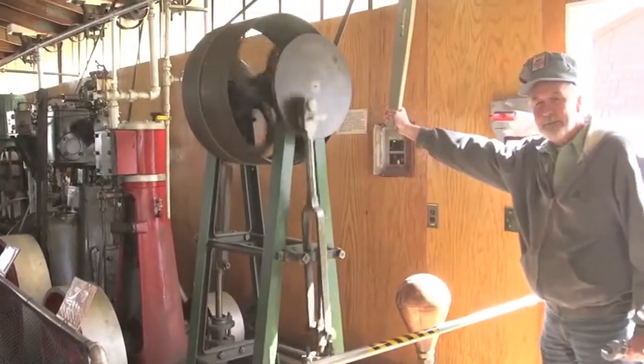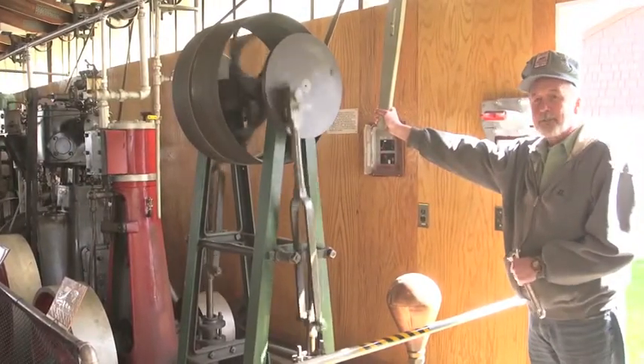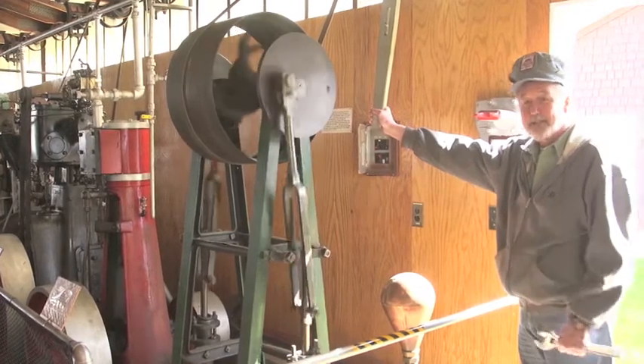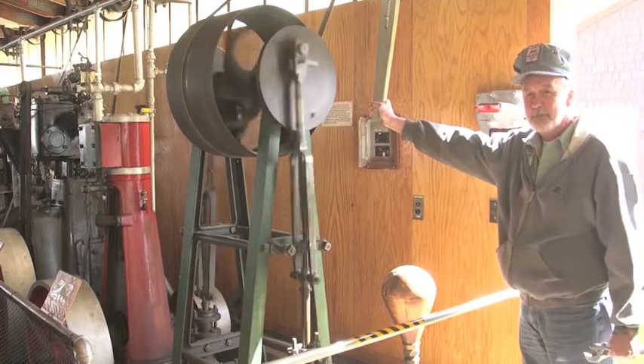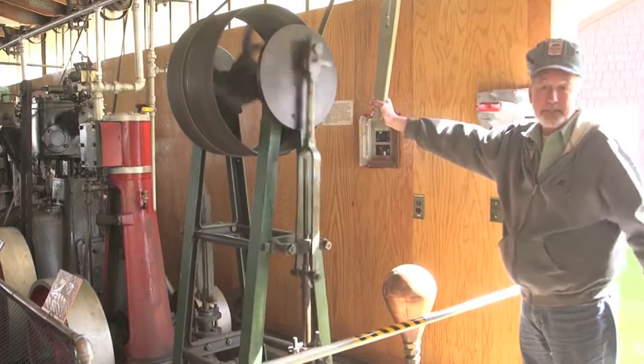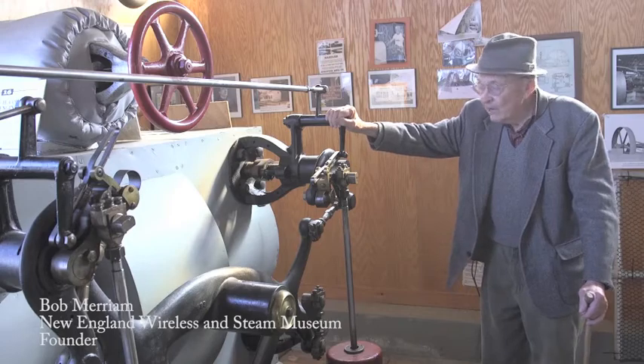This is a feed water pump. The boilers are under pressure and the steam would go to the engine, so these are high-pressure pumps to push water back into the boiler because it's under pressure.